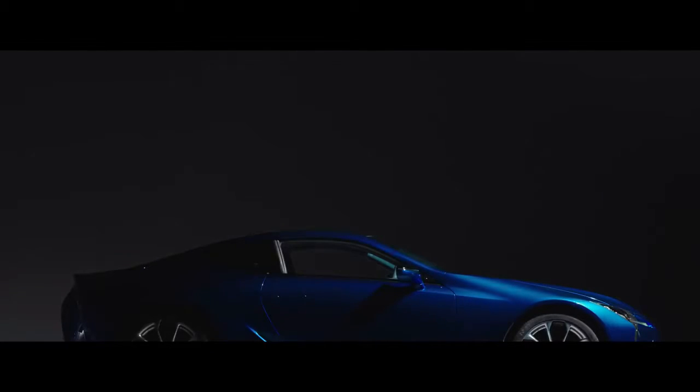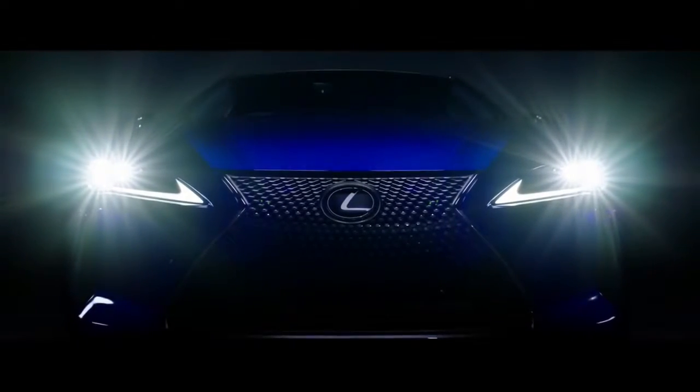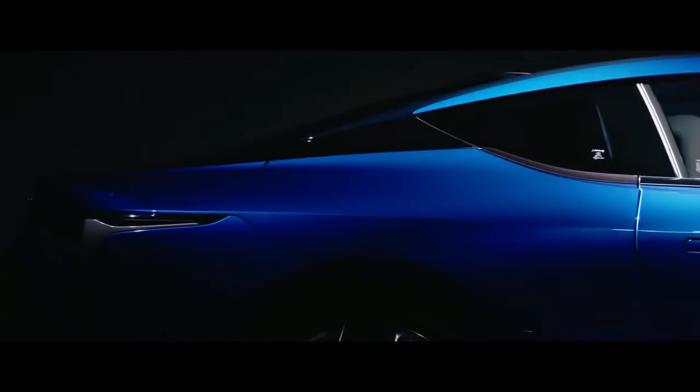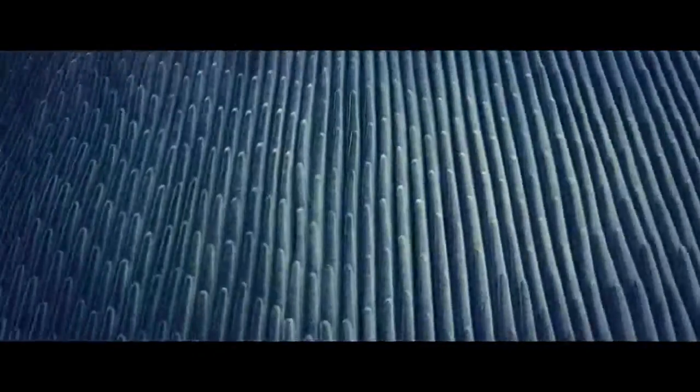The three-row 2018 Lexus RX-L is here to print an insane amount of money. It's hard to imagine a luxury crossover more ubiquitous than the Lexus RX. But for years it's had one fatal flaw that has pushed buyers elsewhere and driven dealers to tears — it doesn't have a third row of seats. Today at the LA Auto Show, this oversight was corrected, and you can expect the 2018 Lexus RX-L to print money for Toyota.